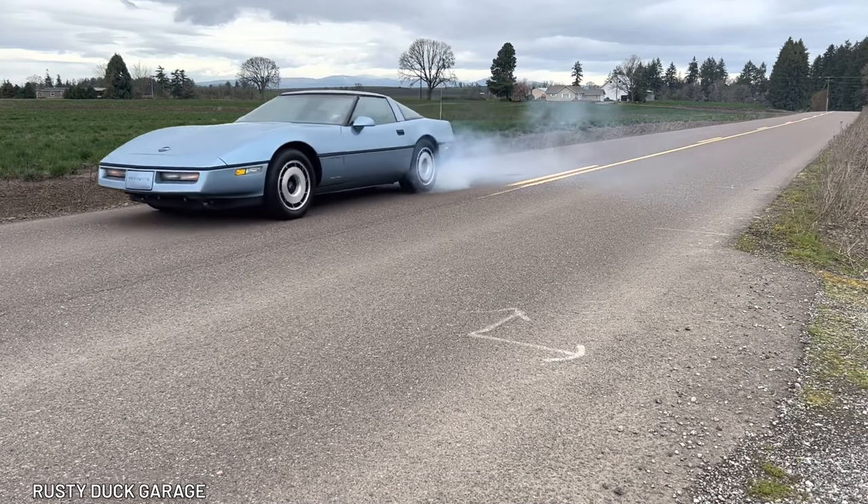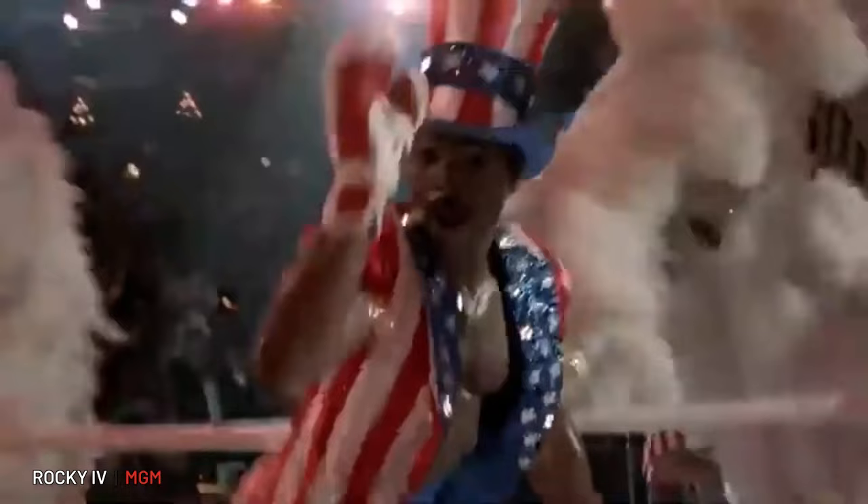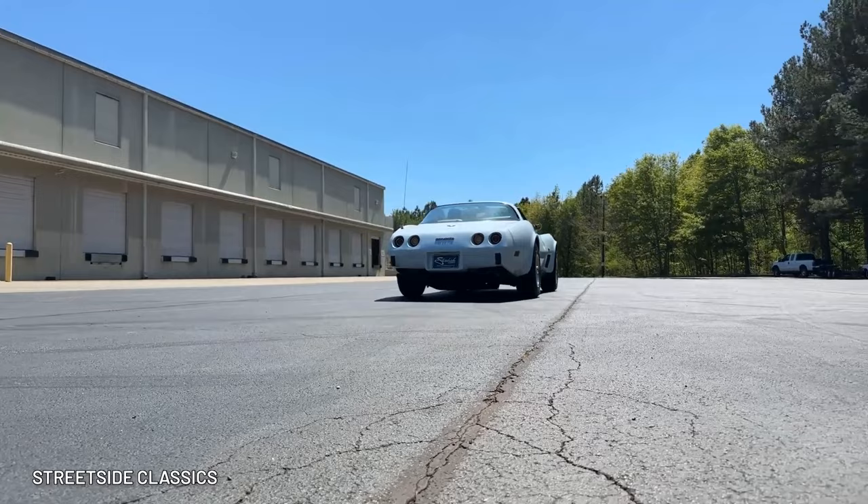The Chevy Corvette — it's as American as cheeseburgers, monster truck derbies, and Apollo Creed. Wait, was that James Brown? Anyway, this is America's sports car and everyone wants to own one.